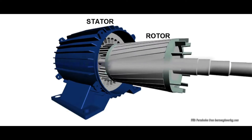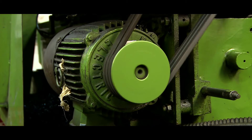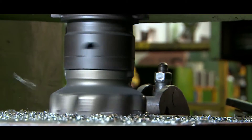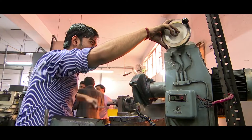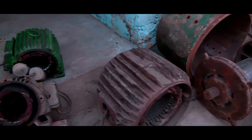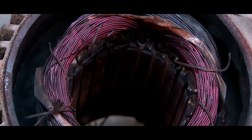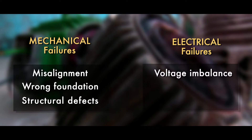Induction motors are crucial for running various applications in almost every MSME unit, whether big or small. These motors find a wide range of applications across India. The energy consumed by motors mainly depends on the type of application and varies accordingly. At times motors fail and work of a unit may come to a standstill. Motor failures are largely due to two factors: mechanical and electrical. Mechanical failures can be attributed to misalignment, wrong foundation, structural defects, etc.